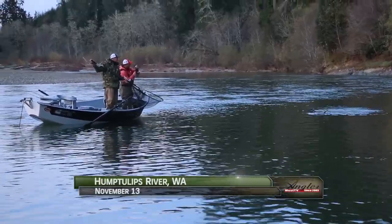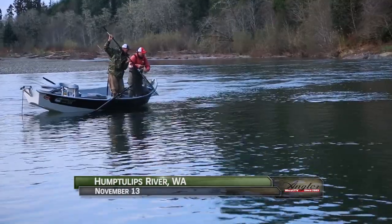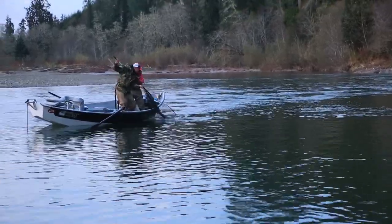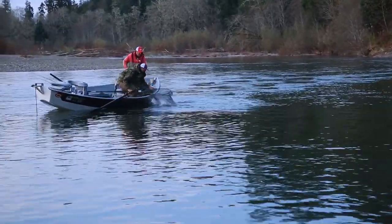Welcome back to the Hump Tulips River on the Olympic Peninsula in Washington. I'm Justin Wolf. Brandon Glass and Jared Doering had the first fish out of this hole, but it didn't take long for Josiah Dar and Jared Cady to get in the game as well.